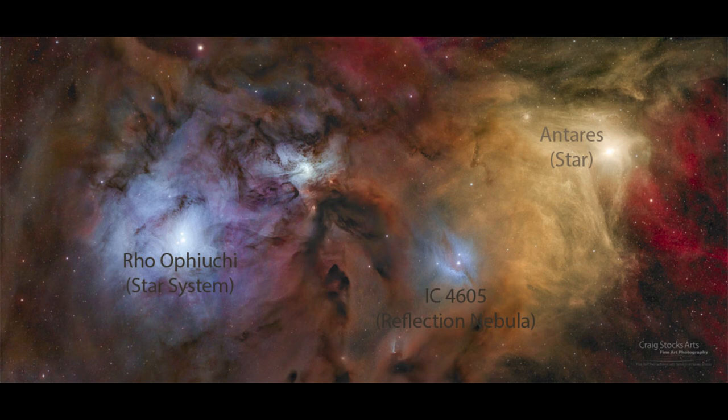A reflection nebula occurs when the light from a star is reflected off of dust grains around it. Light normally travels straight out, but when there's a lot of dust there — enough that it scatters all that light around it — it will preferably scatter the shorter wavelengths. So the reflection nebula tends to look blue because those are the shortest wavelengths being emitted by the hotter stars that we can see.